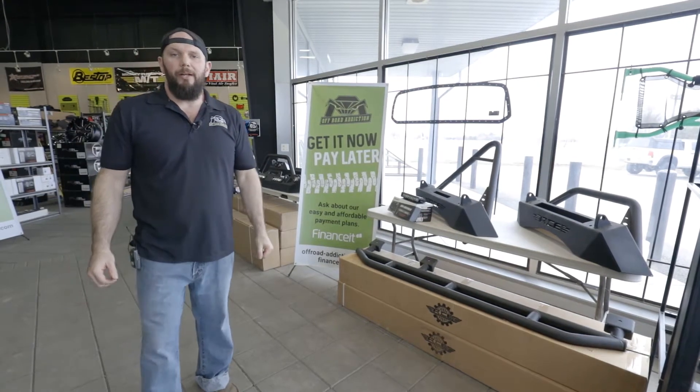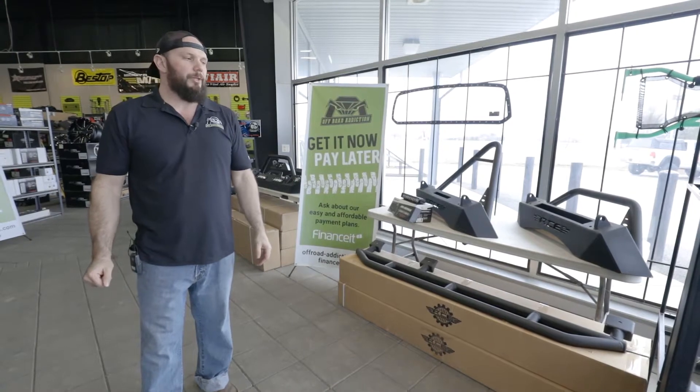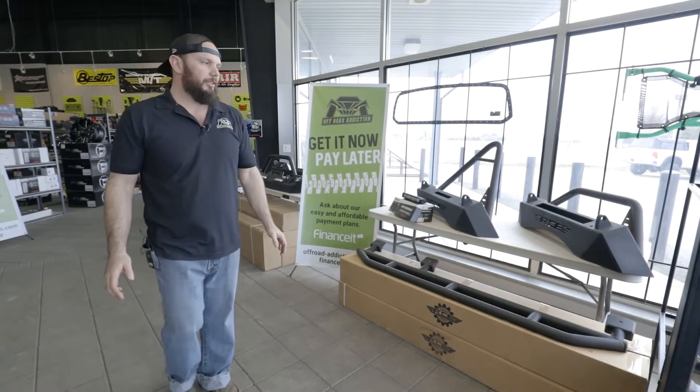Hey, it's Ryan from Off-Road Addiction, back for another video. We're going to show you our Jeep section of our showroom. Pretty big, pretty fun. Lots of fun stuff to see and touch and feel.